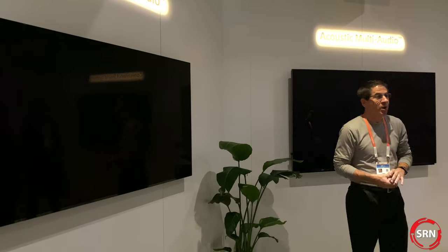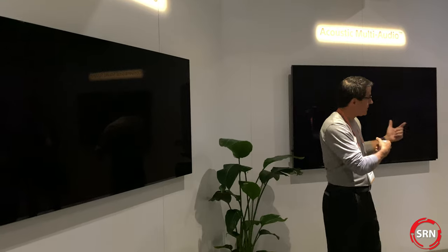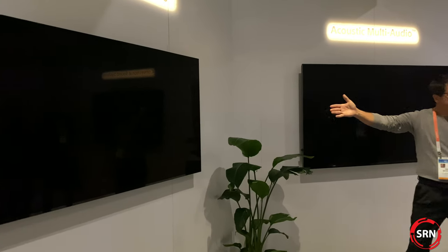Welcome to our Sound from Picture audio demo room. We've got several demos to show out of these three TVs here. We'll also introduce a brand new TV with a brand new technology in it. I'll put your attention to this TV first with a demo that may seem a little strange to you.